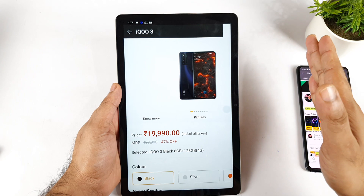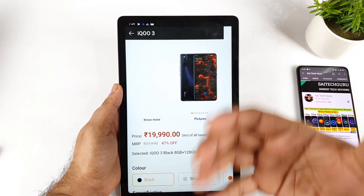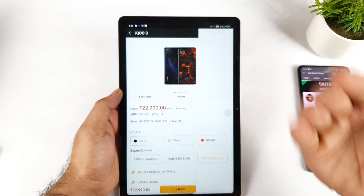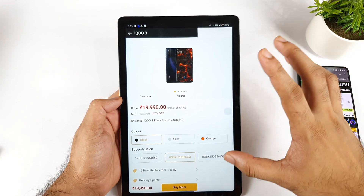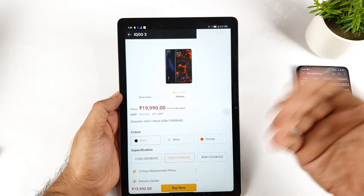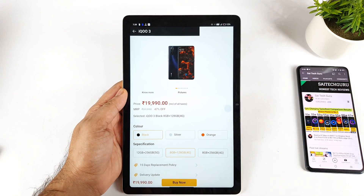In my case, I did not have any kind of issues with the iQoo website. I am sharing this clarity because I am a live example — someone who ordered from the iQoo website and took the risk. So if you are planning to buy this phone, you can definitely buy it. I will also try to make another video on whether it is worth buying in 2021 or not. Thank you for watching, see you in the next video. Signing off — bye!